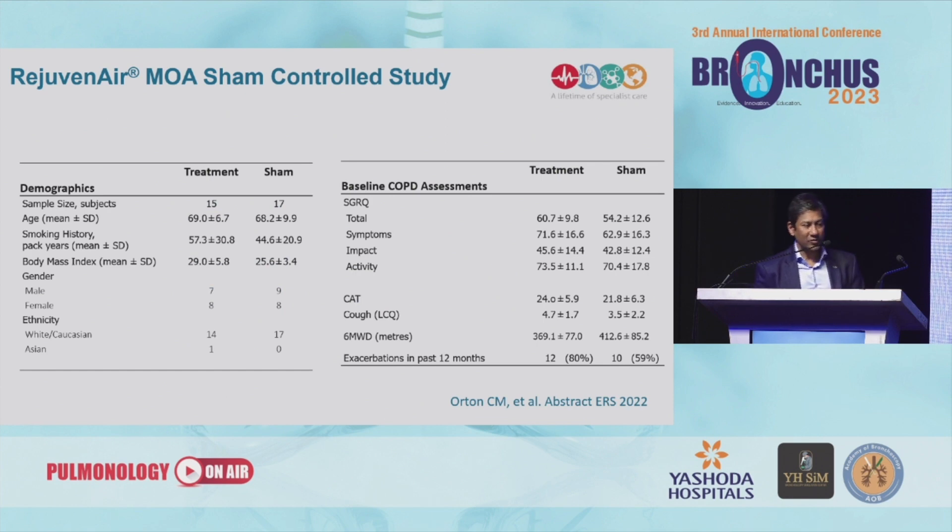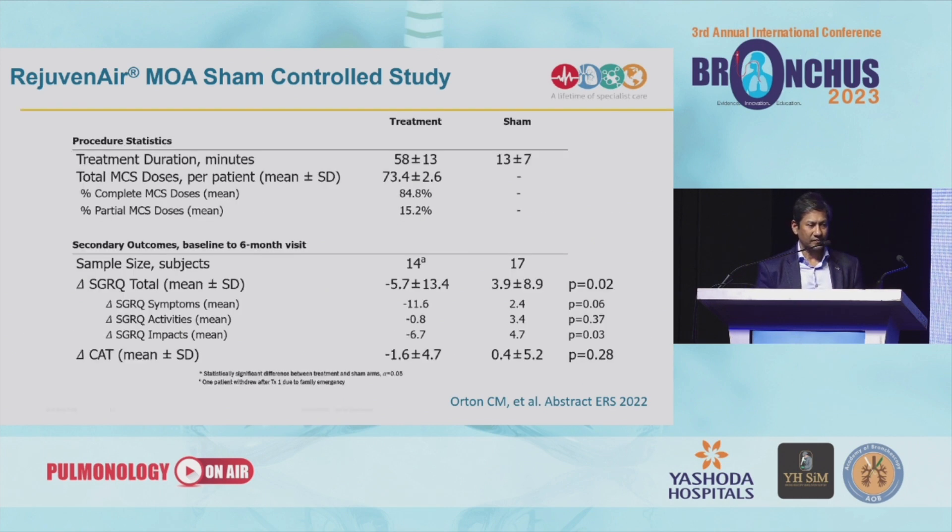The baseline demographics show that most of these patients have smoked quite heavily. Again they are very symptomatic, with SGRQ scores around 60 and CAT scores over 20, but they don't really have that much impact on lung function relative to their symptoms. We managed to give 85% of the intended treatments in total, and the procedure lasted about 45 to 58 minutes. There is a clinically meaningful improvement in SGRQ scores.